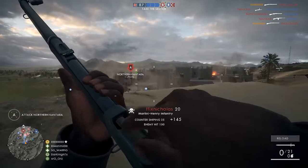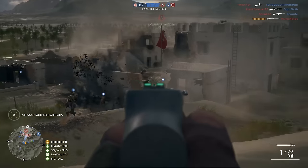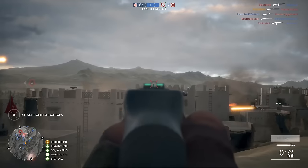As soon as you get out of that distance, though, you are at a disadvantage up against just about any class or any weapon you run into.